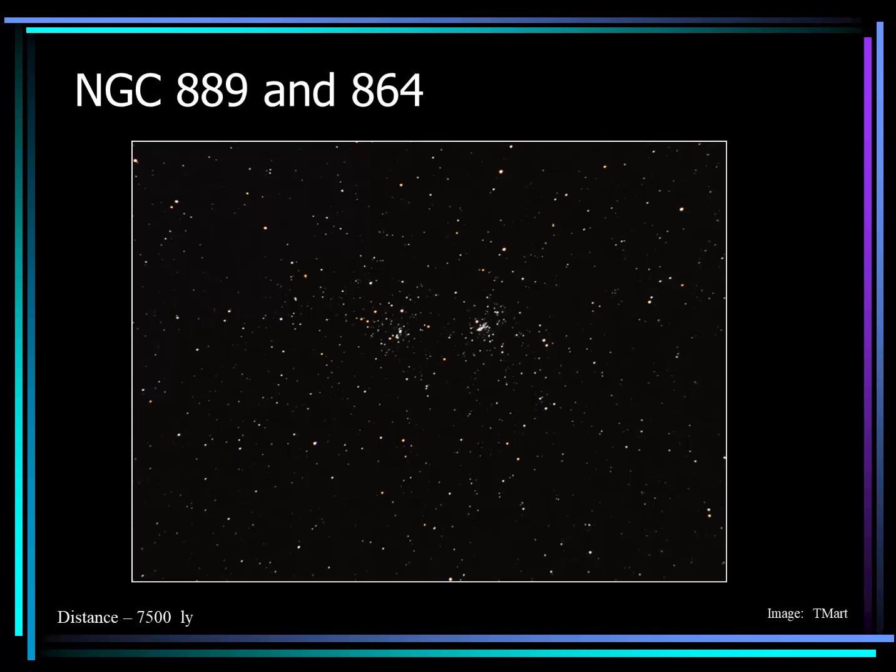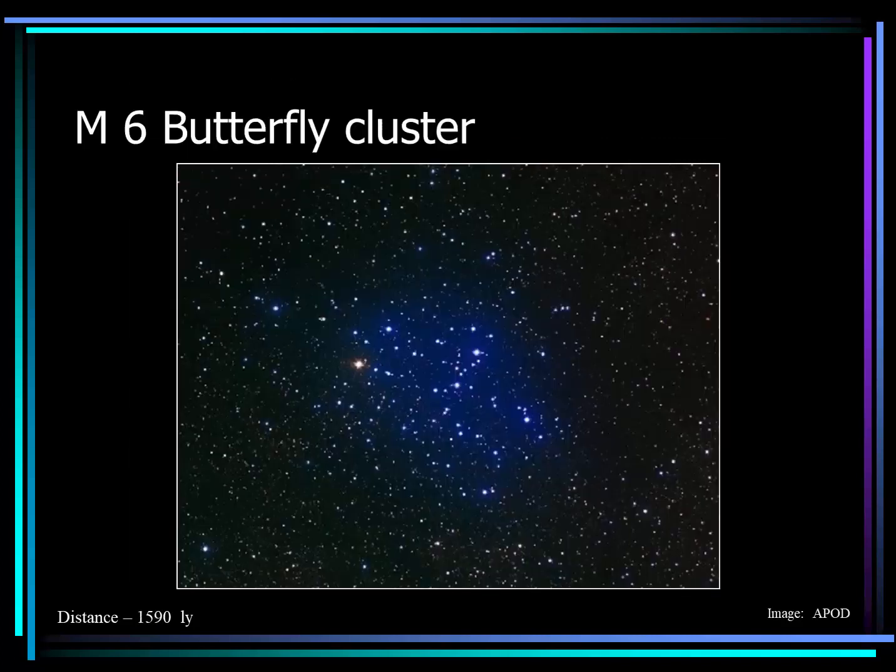NGC 869 and 864 is a double star cluster in the constellation Perseus. This image of these two star clusters was just taken with a telephoto on my camera. These clusters are approximately 7,500 light years away. M6, or the Butterfly cluster, is another relatively close open star cluster — these stars are 1,500 light years away. You'll notice there are many background stars in this image as well.